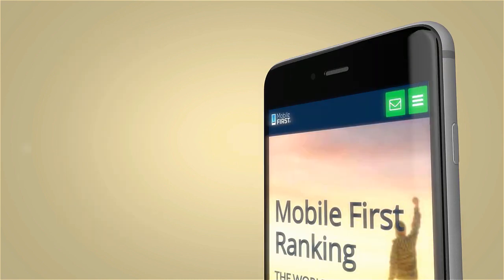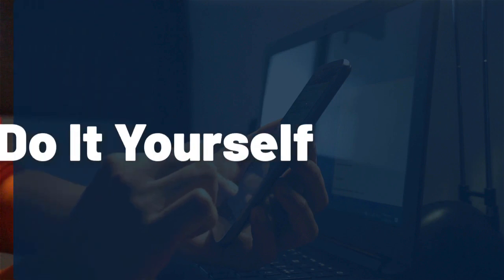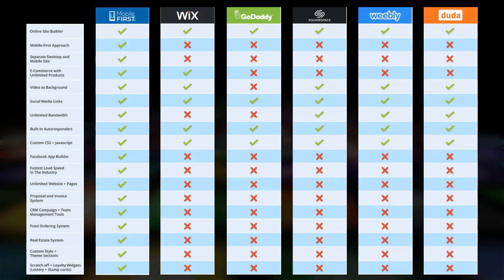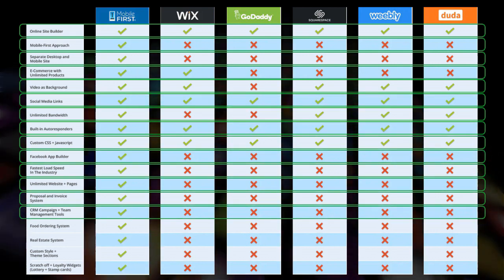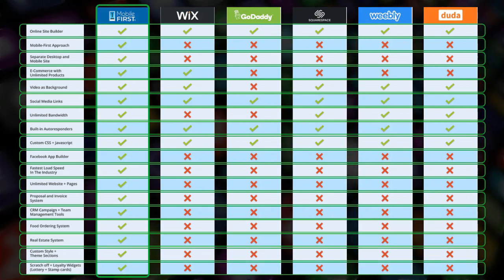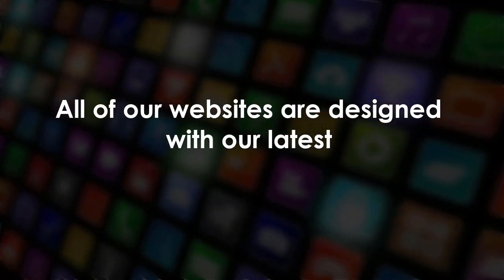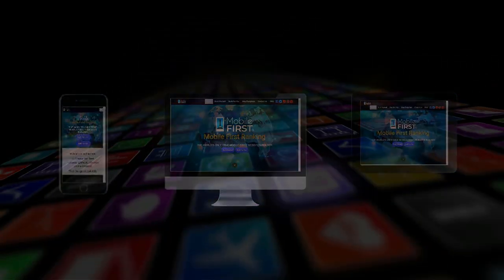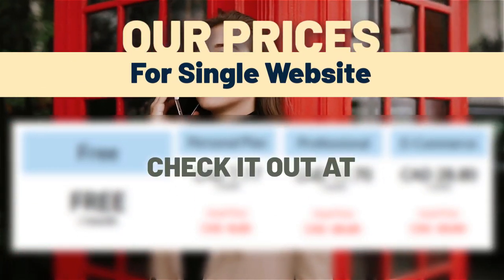Mobile builder — do it yourself, built for you, webmasters. Build yourself the fastest mobile website on the internet. All of our websites are designed with our latest mobile-first technology. Check out our prices for a single website at mobilefirst.ca.